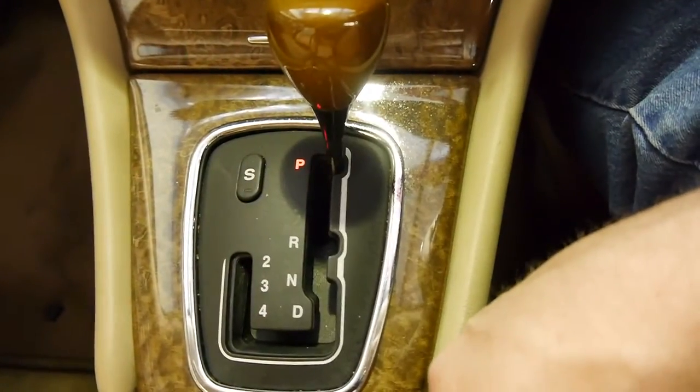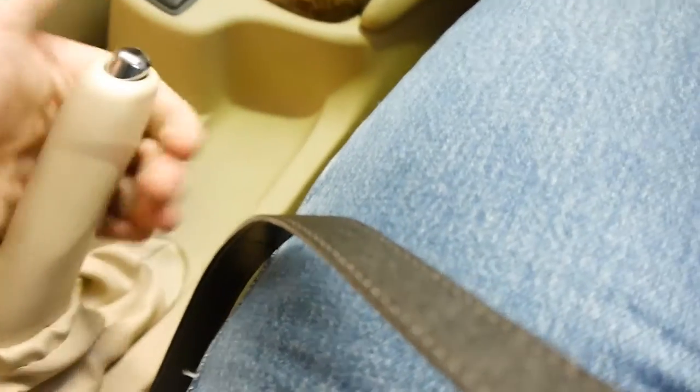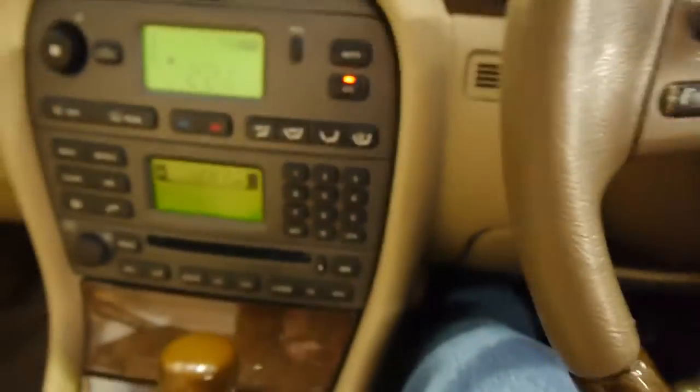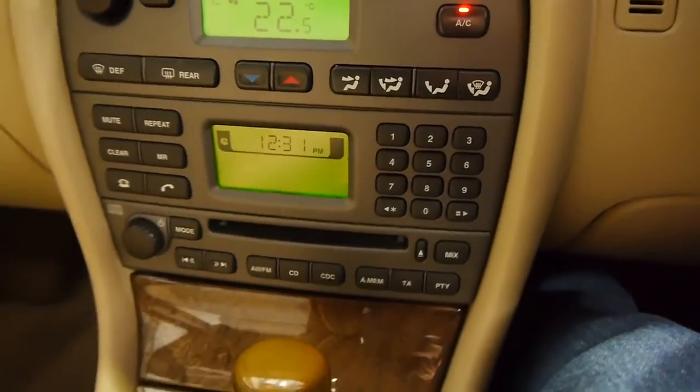That's sport mode — it'll hold the gears longer and maximise your engine power. Conventional handbrake, which is refreshing. Multimedia steering wheel. Climate control, CD, phone. You name it, it's got it.